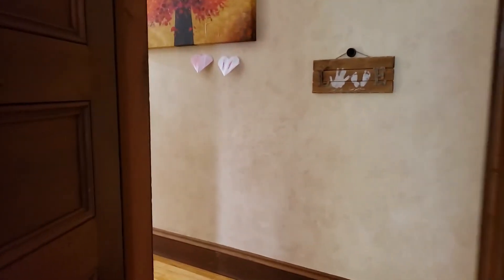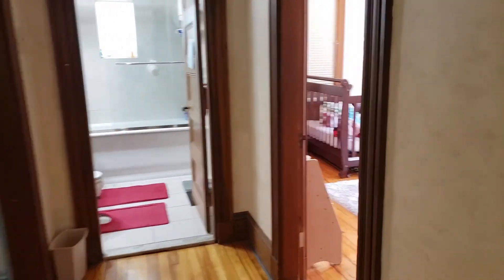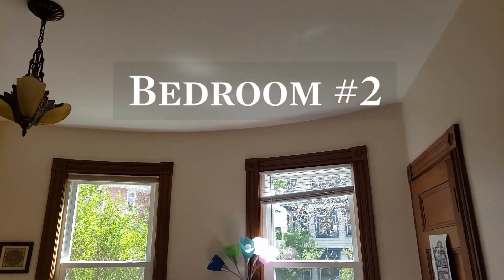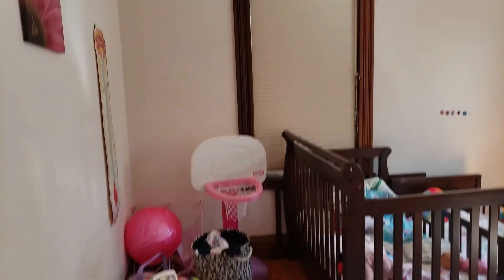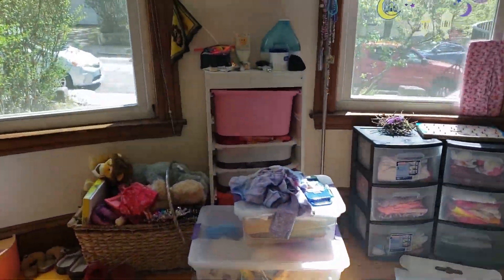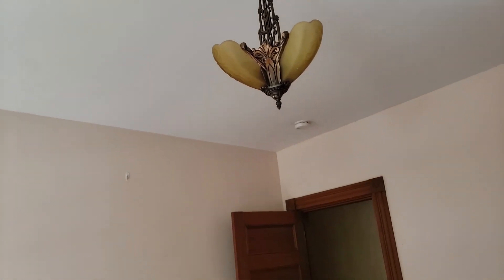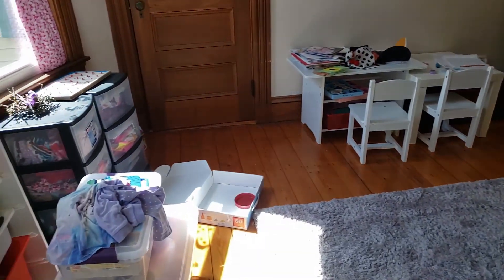Here's the closet. Coming down the hall, there's another bedroom. From this bedroom you can see the one off-street parking space that is included with this unit, as well as another great light fixture. And there's the closet — that's bedroom two.